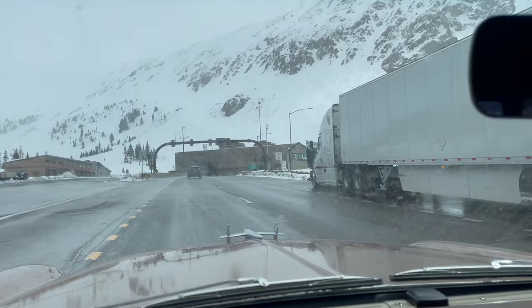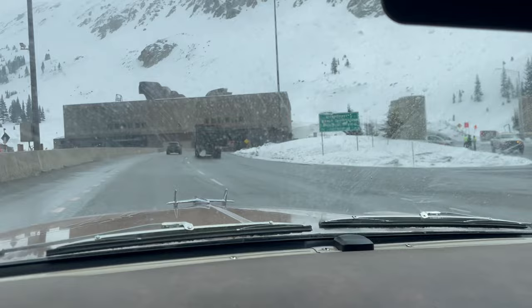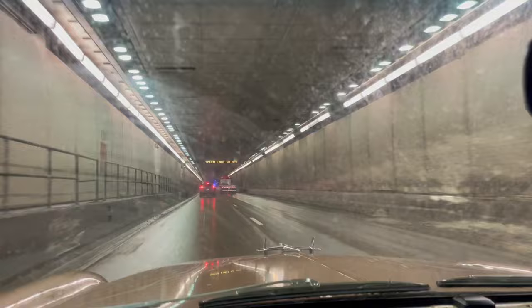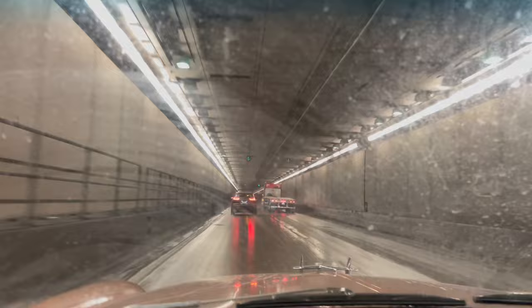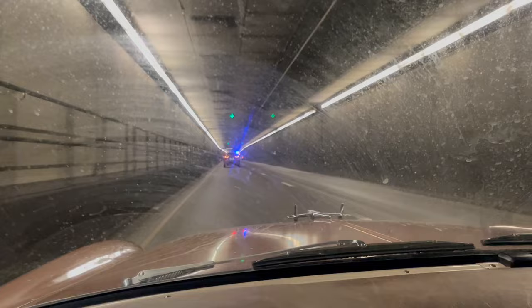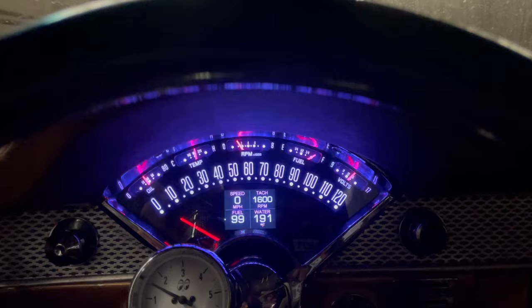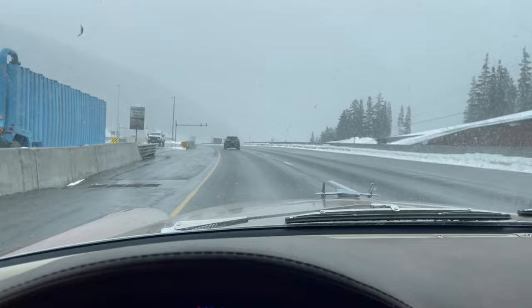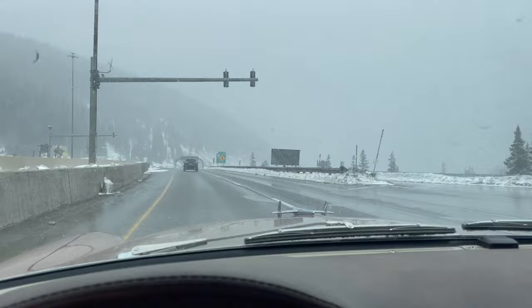Into the Eisenhower-Johnson Memorial Tunnel — elevation 11,158 feet. My GPS speedometer doesn't work under a mountain. Speedometer's back working. Loveland Pass — there you go, Loveland Pass. Heading down the hill.